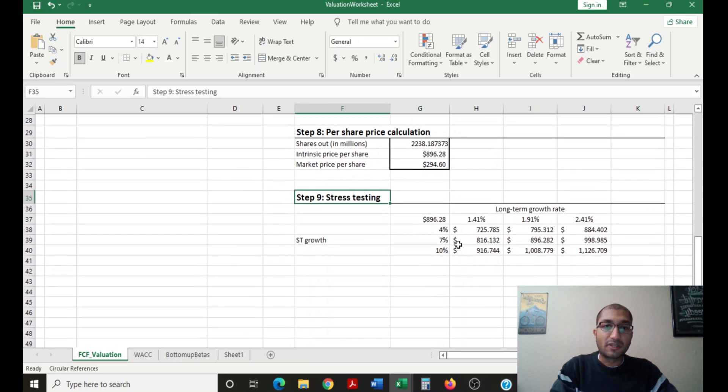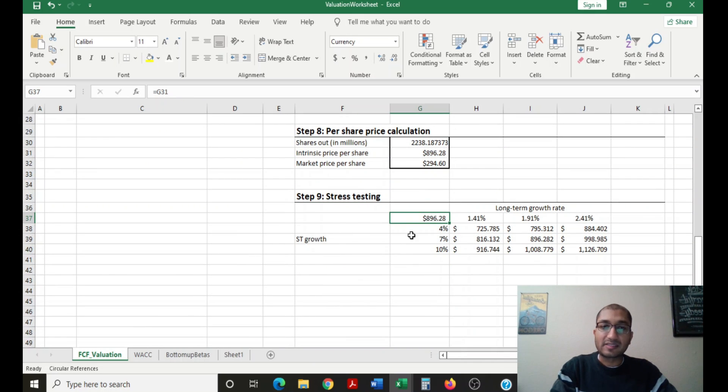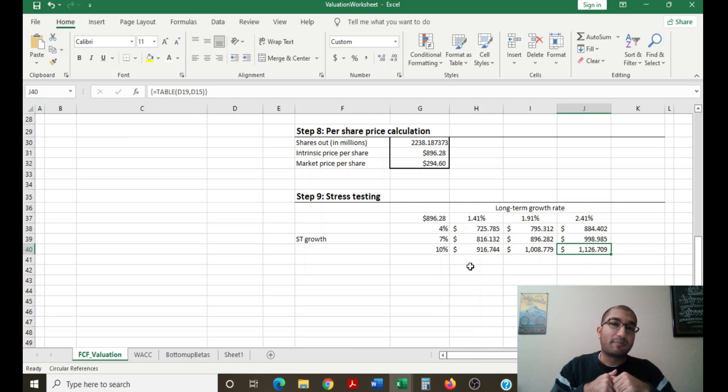The last step is to stress test the intrinsic value. We vary the short-term growth rate between 10 percent and 4 percent, and the long-term growth rate from 1.41 to 2.41 percent. In the extreme case where short-term growth is 4 percent and long-term is 1.41 percent, the intrinsic value is about 726 dollars per share. In the opposite case with 10 percent short-term and 2.41 percent long-term growth, Berkshire's intrinsic value is about 1,126 dollars per share. Both Warren Buffett and Charlie Munger say focusing on WACC is not the right method, because WACC incorporates beta, which measures stock price volatility — and volatility is not the same thing as risk.